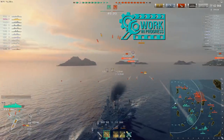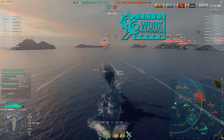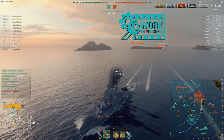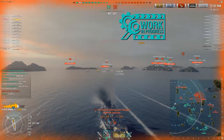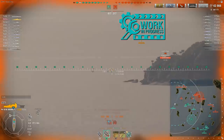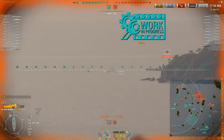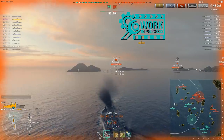You've got 50,200 hit points with up to 25 millimeters of armored plating. Your main battery — you've got that Colorado configuration right there, those 4x2 406 millimeter shells — 16 inchers right there at tier 6. That right there alone is something to get excited about.